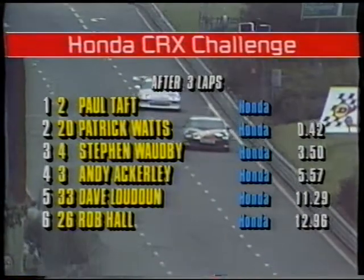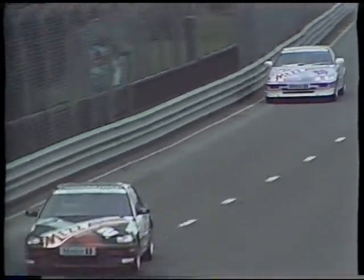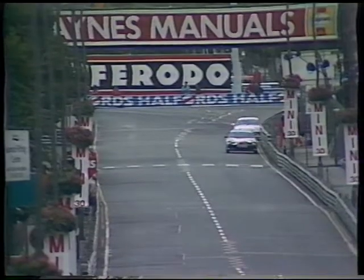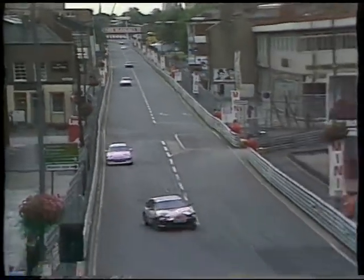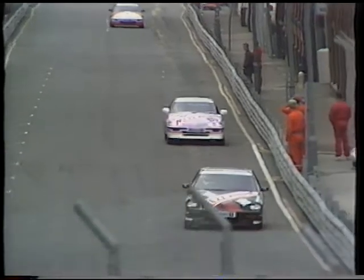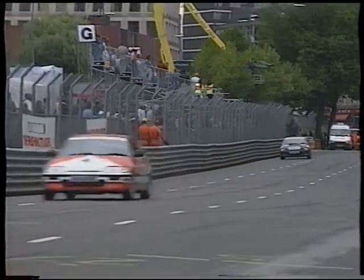Patrick Watts won at Cadwell. Stephen Wardby is third — he's had three wins this year. Andy Ackerley is fourth. Dave Loudon still leads that scrap for fifth place, with Simon Sable right behind him in sixth. He actually hit the guardrail that time. These cars are supposed to be unmodified — they're modified very much so now. The tyres possibly aren't totally suited to racing, so they get a little bit hot and the car slides more than you'd like. They overheat, and if you put too much pressure on the guy in front, you overheat your own tyres — that's probably what's happening to Patrick Watts. But Wardby's still in touch there in third, the Yorkshireman in the red and white CRX.